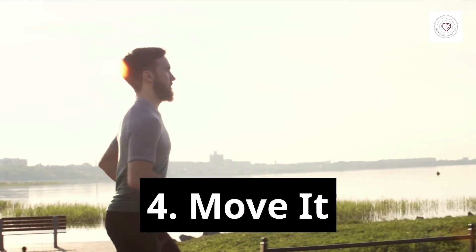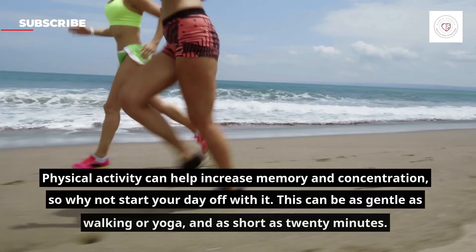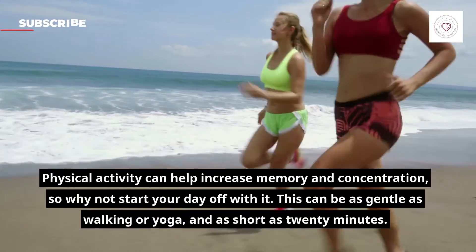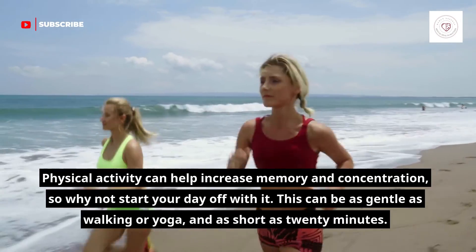4. Move It. Physical activity can help increase memory and concentration, so why not start your day off with it? This can be as gentle as walking or yoga, and as short as 20 minutes.